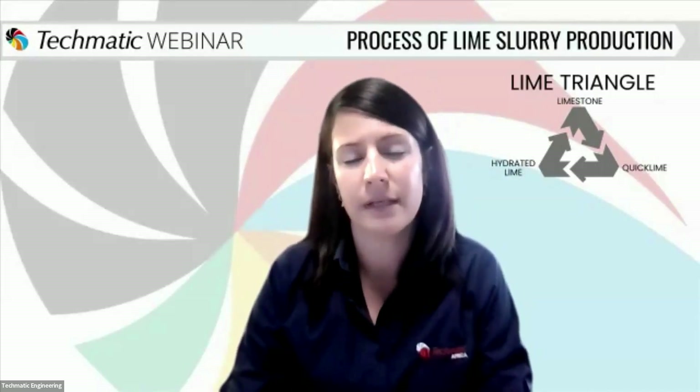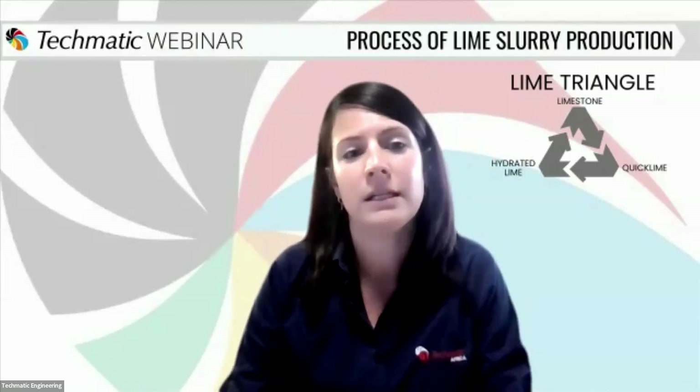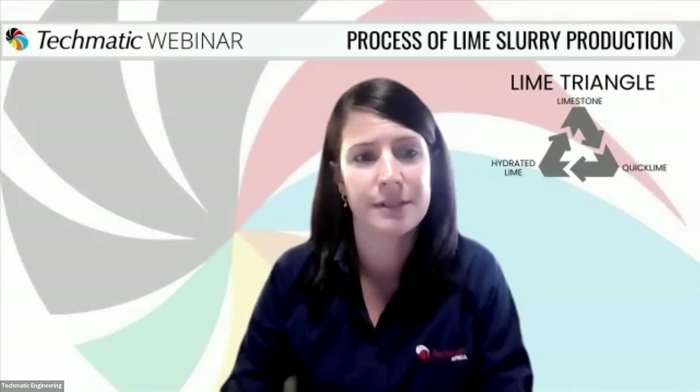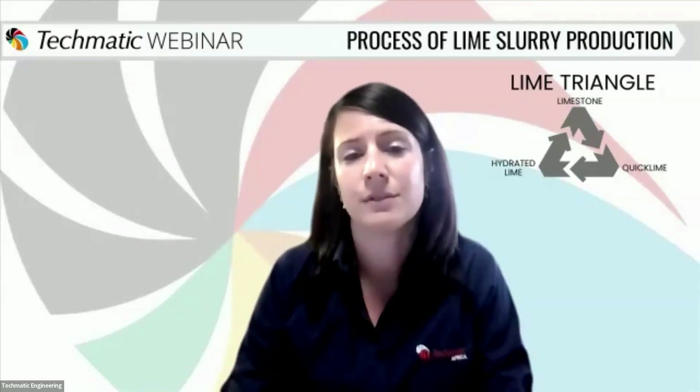Our guest speakers today are Simon Walmot and Carson Woodruff. Simon Walmot is the founder and director of HydroLime. Simon has a strong technical background with degrees in chemistry, metallurgy, and business administration, and has been involved in the industry for the past 28 years. Simon will be sharing his insights on the important quality considerations of lime.